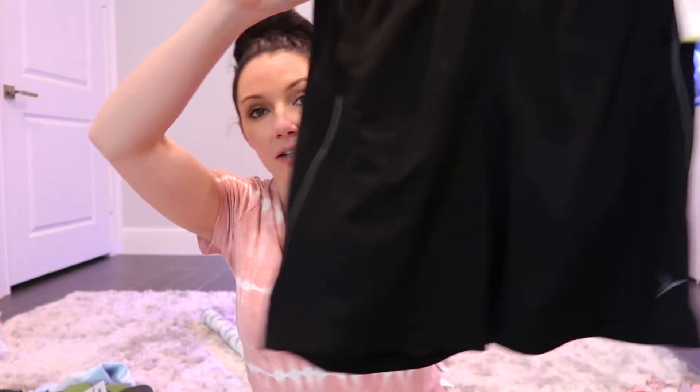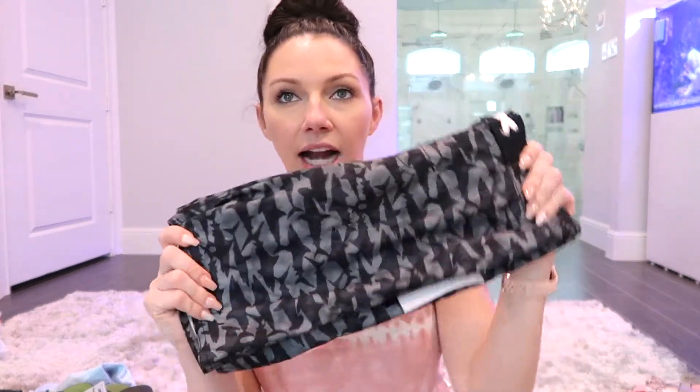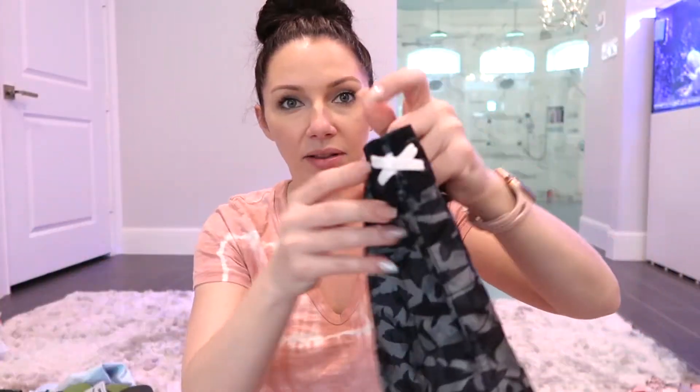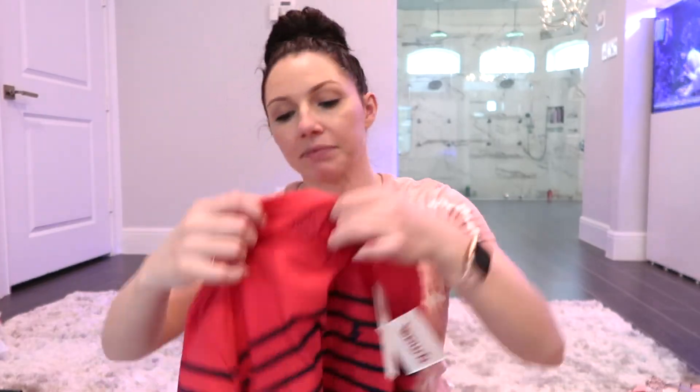I got him so many shorts because he outgrew every single pair — they're all either too short or too tight around the waist. I also grabbed him black basketball shorts from Old Navy, and actual swim trunks with a shark print in gray and black since all his other ones are too small now.